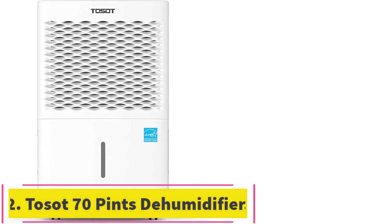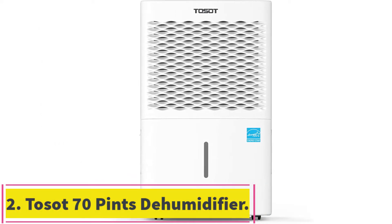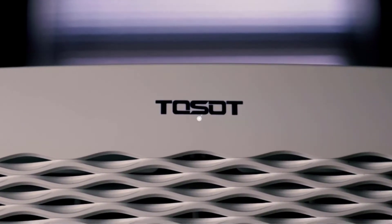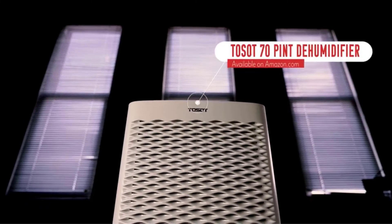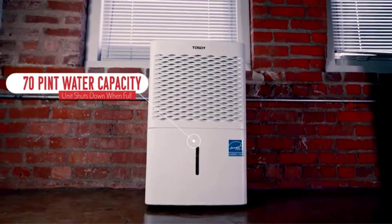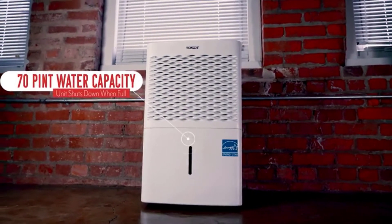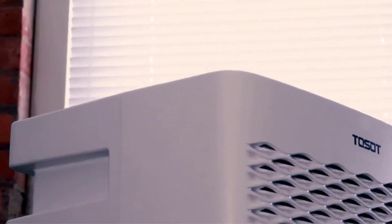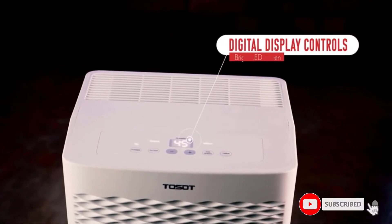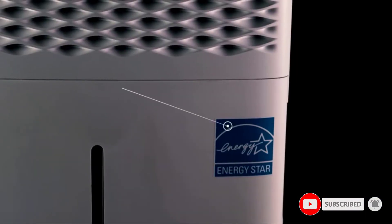Number 2: the Tosat 70-Pint Dehumidifier with Internal Pump. Though it is a great model for removing moisture from a damp basement, it is also portable enough to move to any room of the house. The quiet pump and fan can even be used right in your living room without disturbing you or drowning out conversations. There is an internal tank which can hold up to 2 gallons of water, plus an auto-shut-off when the tank is filled.